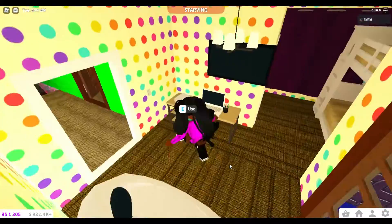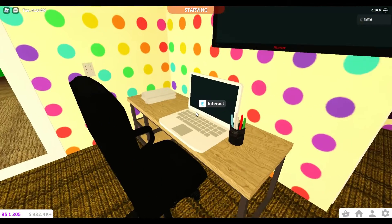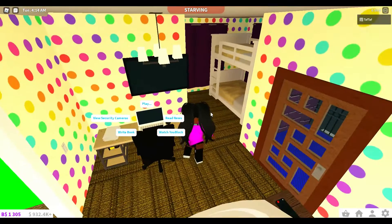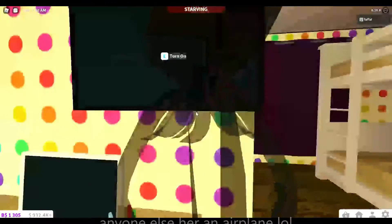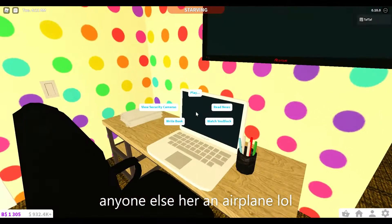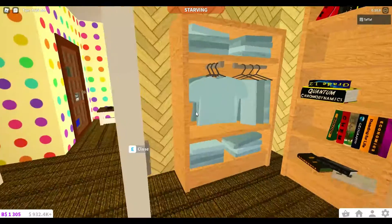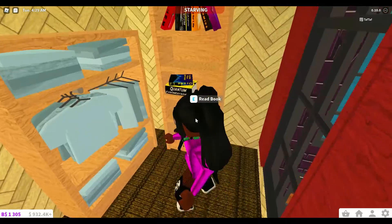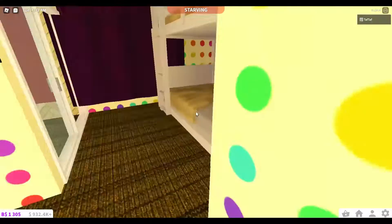Here's the bunk bed, the cushion with a remote stand where you can watch some TV, and here's the desk table where you can play, watch, or read. There's the security cameras — only one of them — and you can do some work. Here's the dresser and here's the reading shelf.